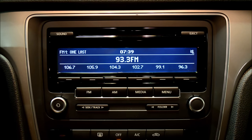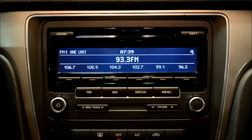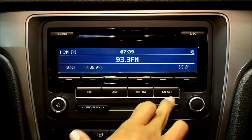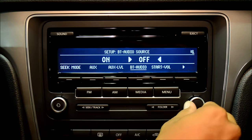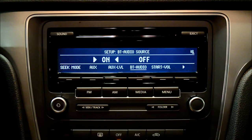For the Bluetooth audio, you first need to pair your device — I've got my iPhone here already paired and set up. To activate Bluetooth audio, this is a one-time thing you'll do at the beginning: go to Menu, then Setup, select Bluetooth audio, and turn that on. Now it's set.